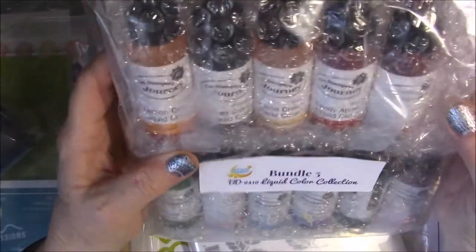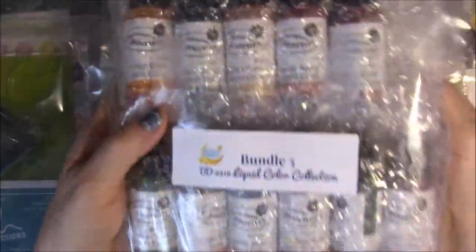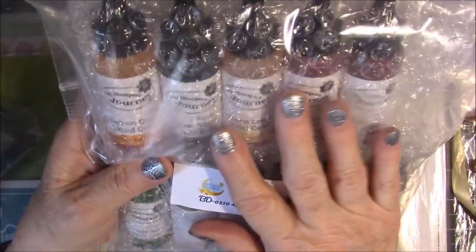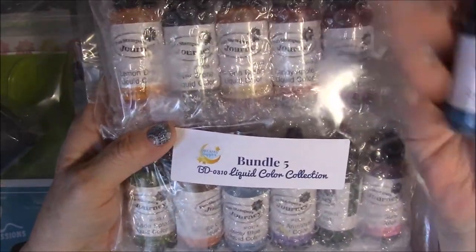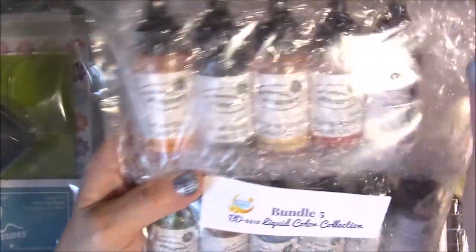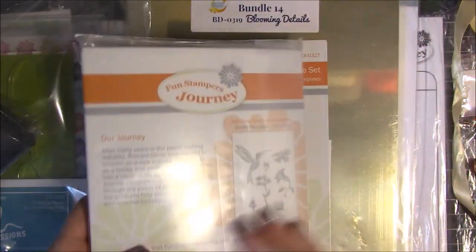One of the bundles I got was the Liquid Color. I fell in love with it and I haven't even taken it out of the packaging yet. I've got all the colors of Liquid Color — one was missing, so they threw an extra one in as a gift. Beautiful colors in here and I can't wait to start playing with those.